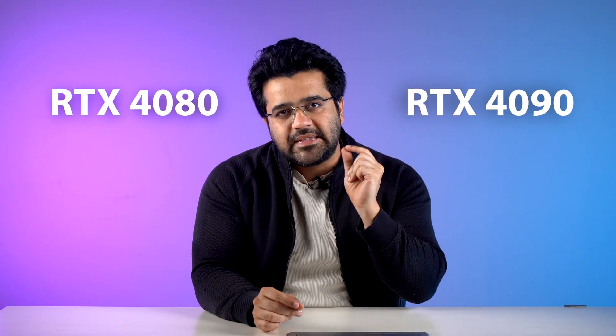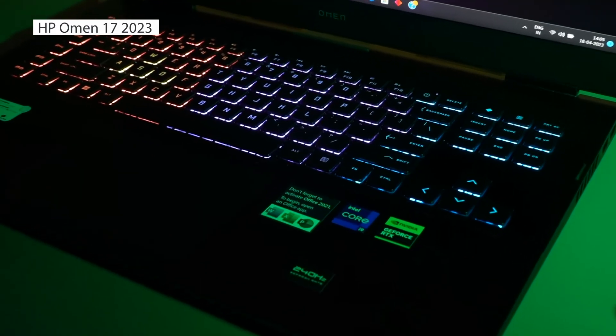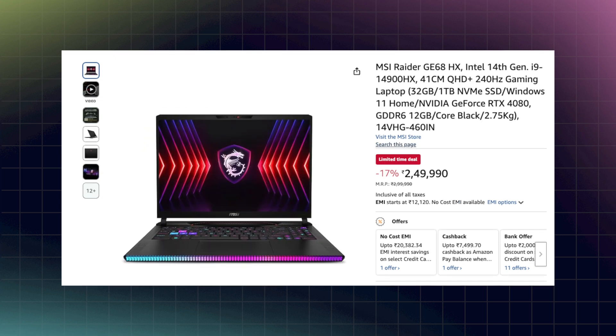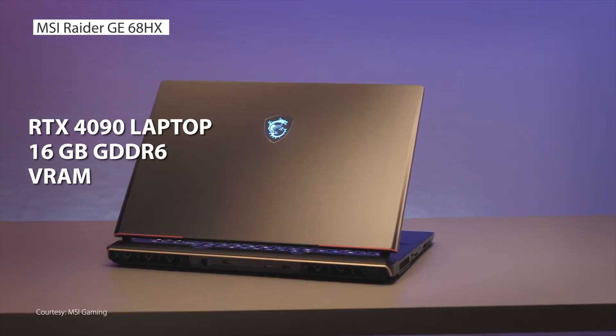Moving on — when we talk about RTX 4080 and 4090 laptops, we are specifically talking about fine-tuning LLM workloads because these are pretty expensive. Considering how much RTX 4080 laptops are priced, I would recommend skipping them because you will probably have to shell out Rs. 2.49 lakh to get one. For just a little bit more at Rs. 2.85 lakh, you can get the MSI Raider GE68HX featuring the RTX 4090 with 16GB GDDR6 VRAM.